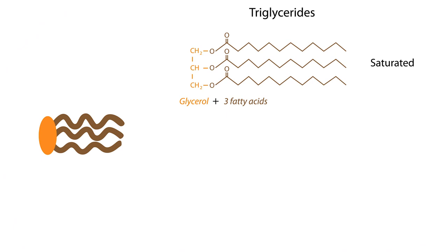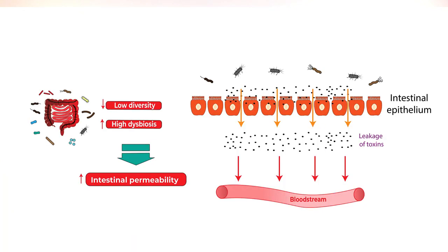First, we have saturated fats, and these guys have straight tails. This is why these fats are solid at room temperature — the straight tails allow the molecules to pack together really tightly. Foods that are high in saturated fats are coconut oil and lard. New microbiome research shows that if your dog eats too many of them, it can cause unwanted inflammatory changes in the gut flora.